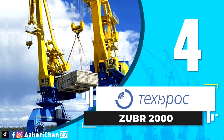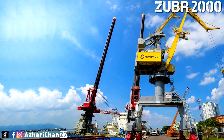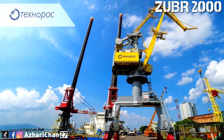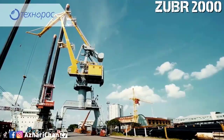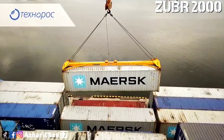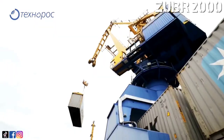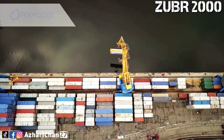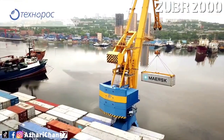Number four is the portal crane Zubr 2000. The Zubr 2000 is a new line of slewing cranes with articulated jib which execute load lifting operations in hook and grab modes, and carry out handling operations in sea and river ports and assembly operations. It has a maximum capacity of 100 tons, 50 tons at maximum outreach, and 45 tons in grab mode.